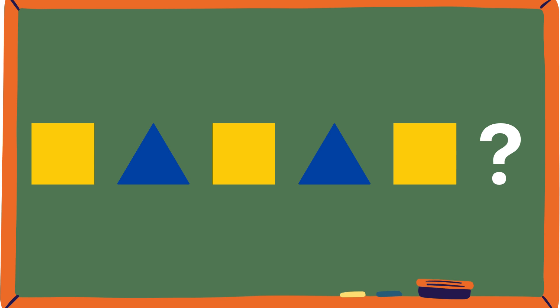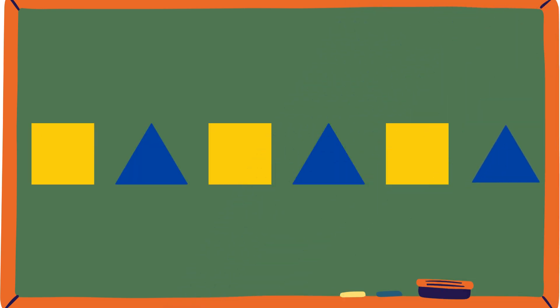First pattern: Square, triangle, square, triangle, square... Triangle! That's correct! Like you can see, this is a pattern.